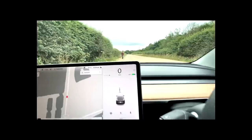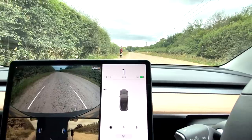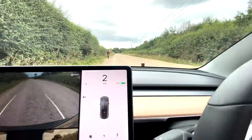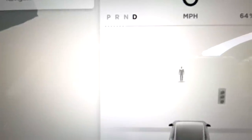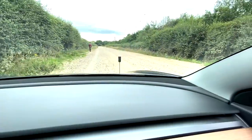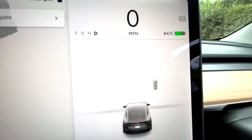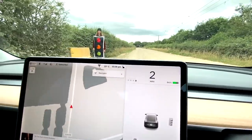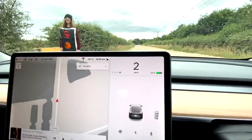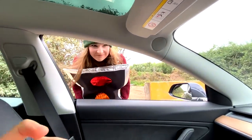Oh my God, it thinks she was a car for a second! It still thinks she's a human, so I'm going to reverse a little bit to get out of range. Interestingly, the toy traffic light is very clearly working as a traffic light, but the Becky traffic light — it's not seeing anything at all. It recognized the toy traffic light as a traffic light, which I was not expecting.